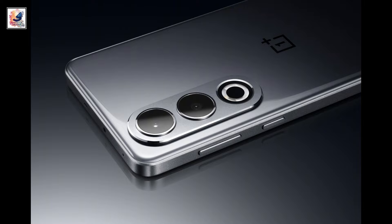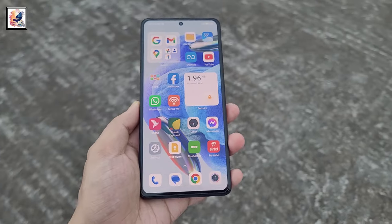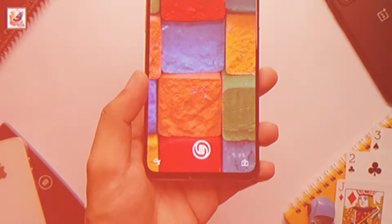The volume rocker and power button are on the right side. The display is a 6.7-inch AMOLED screen with a 120Hz refresh rate, an optical fingerprint sensor, and dual stereo speakers.